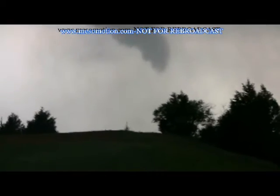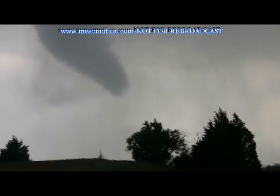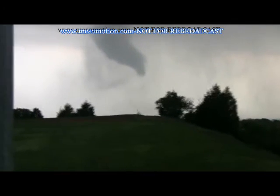Oh my gosh, violent motion, violent, violent motion. It's moving east. Up front of us. Holy shit. Here it comes, we're about to get hit by the green.